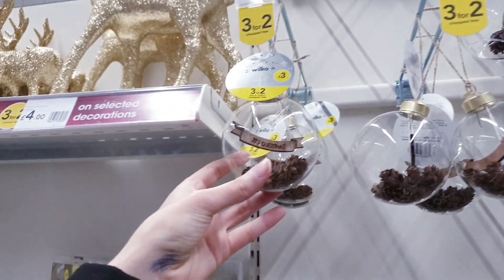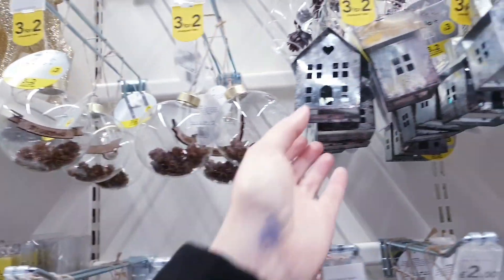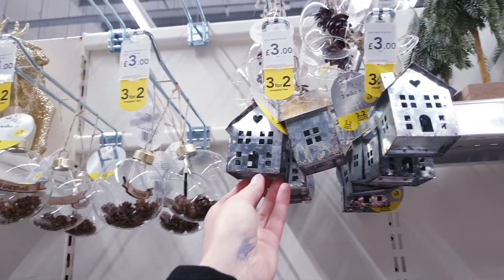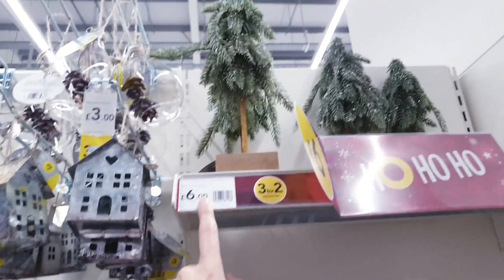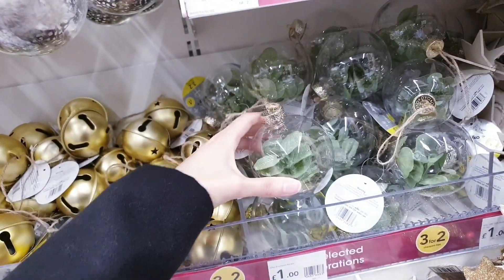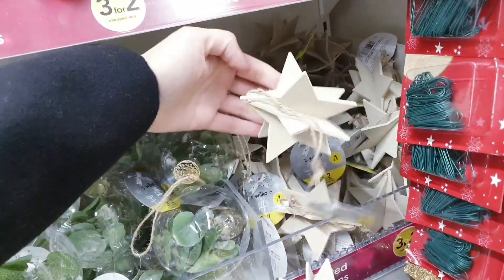This is another of my favourites at £3. There are little galvanised houses for £3. Some miniature Christmas trees for £6 up here.